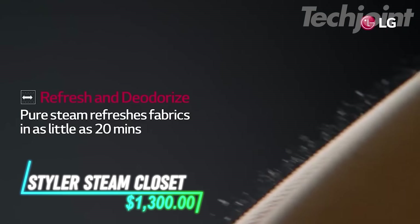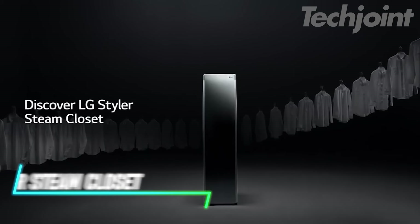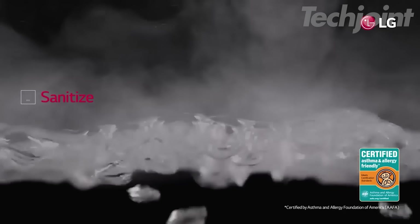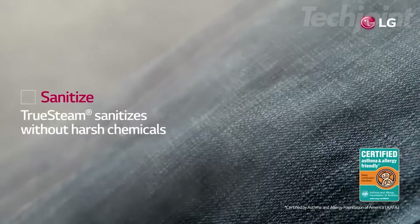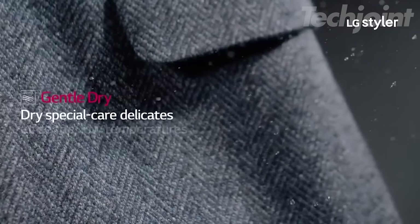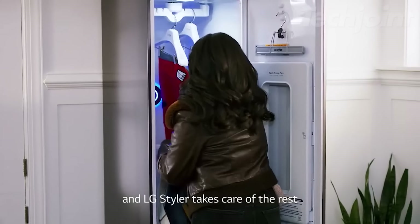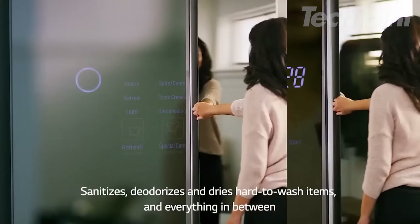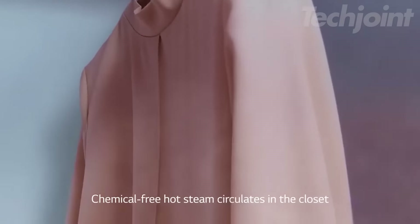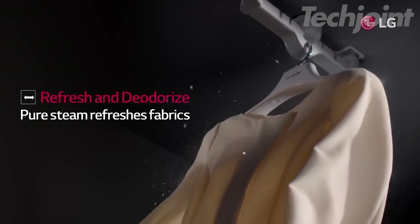Refresh your clothes without the hassle of traditional laundry with this garment steamer that deodorizes, dries, and cares for your clothes with innovative technology. Its TrueSteam technology eliminates odors and freshens fabrics, while the built-in heat pump dries delicates quickly and gently. Exclusive moving hangers and a pants press provide hands-free care, and the sleek plug-and-go design fits seamlessly into any space. Control the styler from anywhere with built-in Wi-Fi and the ThinQ app for effortless garment care.